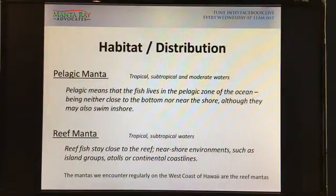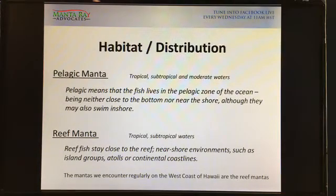Moving on to habitat and distribution. Pelagic manta rays live in tropical, subtropical and moderate waters, while reef mantas are only in tropical and subtropical waters. Pelagic means the fish lives in the pelagic zone — neither close to the bottom nor near the shore, although they may also swim inshore. In all my dives, I've seen a pelagic manta ray maybe a handful of times — super rare. You might be diving at 60 feet with the blue going deeper ahead of you and just get lucky that a pelagic manta swims by.